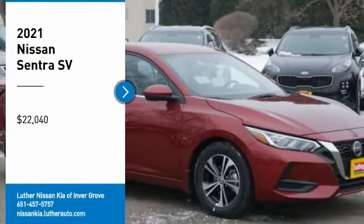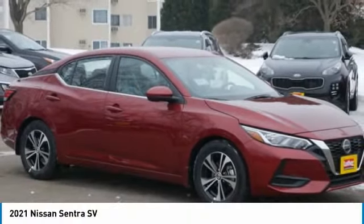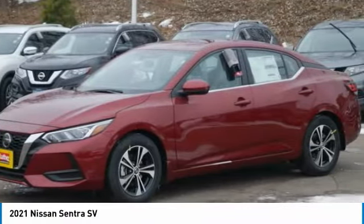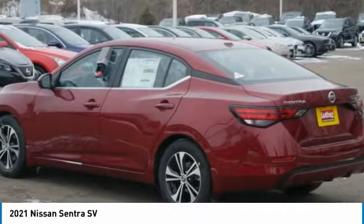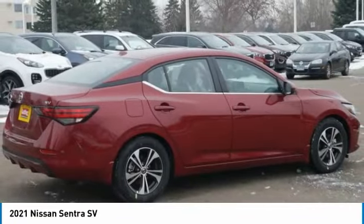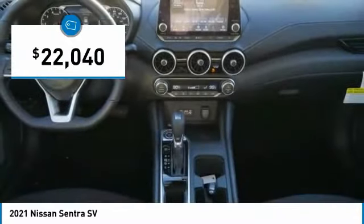Come test driving the 2021 Sentra with its spacious and versatile interior and stellar fuel efficiency. The Nissan Sentra is the obvious choice for anyone who wants to enjoy a stylish and comfortable ride and is priced below $25,000. Here are some of this vehicle's great options.